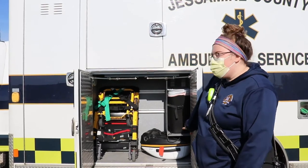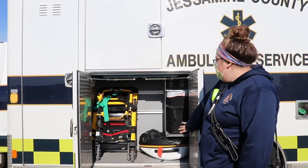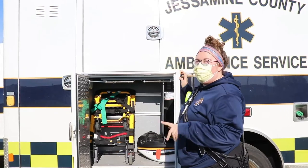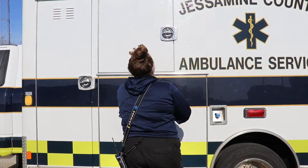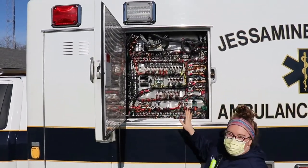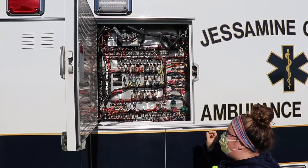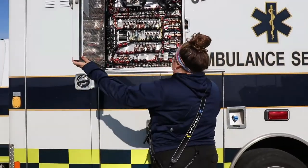This compartment also has our Lucas device, which we'll talk about more in depth at another time — that's what we use for mechanical CPR. It also has inside access to some switchboards; I won't pretend I know what every single one of those does.